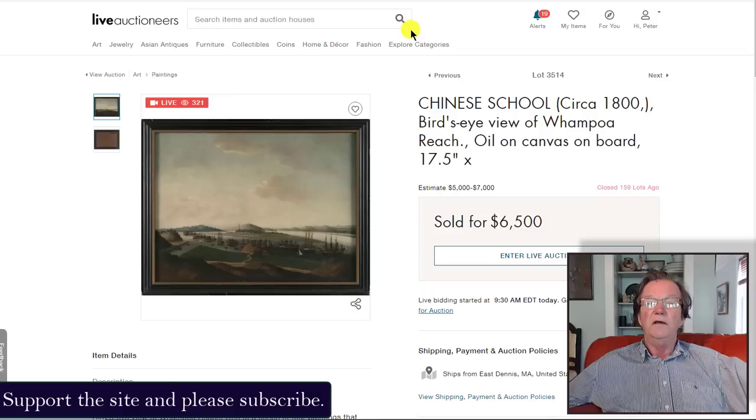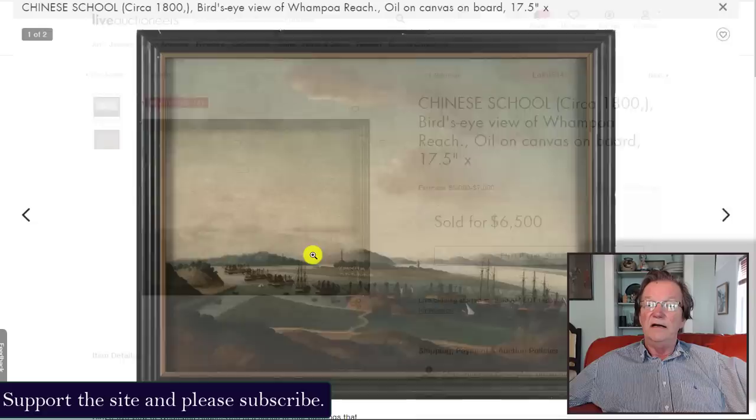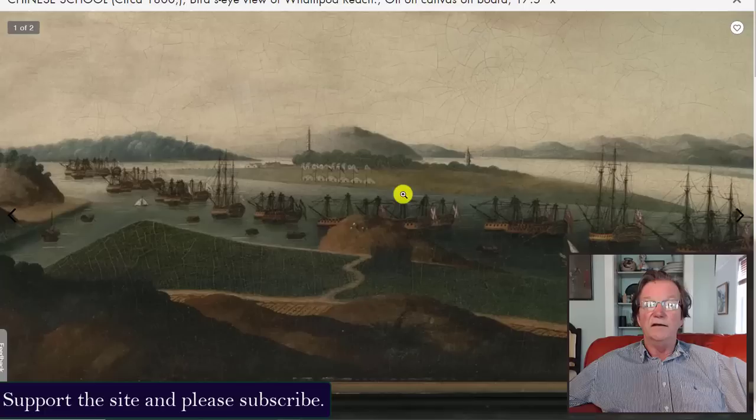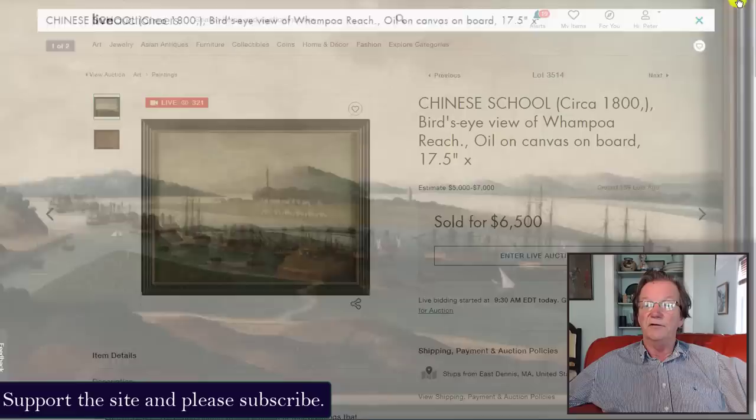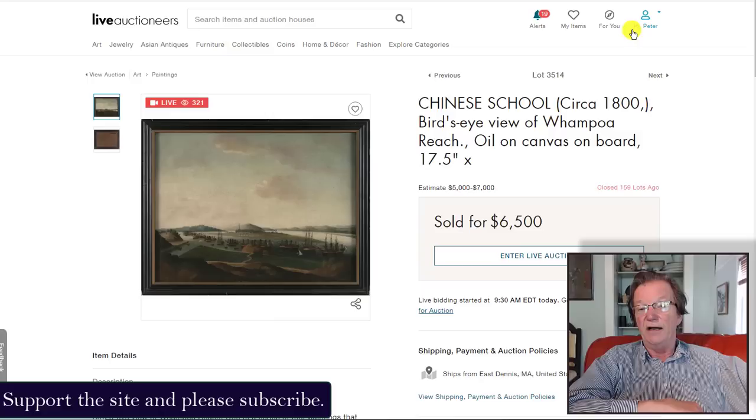Another Whampoa painting — an early one, circa 1800 — sold for $6,500 against a $5,000 to $7,000 estimate, so it went over estimate. You can see the older architecture of the ships and the undeveloped Whampoa, with the tower and classic early scene. This is right around the time American ships were first heading to China — the first China trade ship was the Empress of China, which sailed out of New York in 1784.